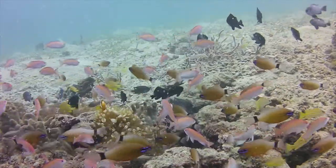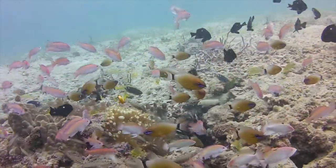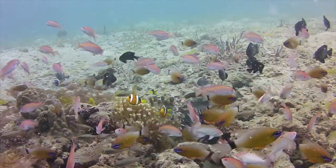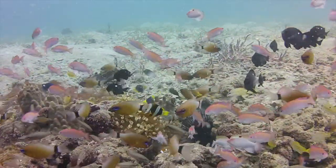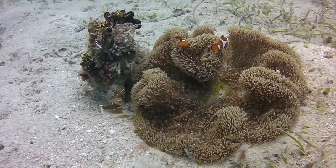Hi everyone. This is the seafloor in Papua New Guinea, near a place called Fisherman's Island. As you can see, it's incredibly biodiverse — just full of life. All different kinds of fish, lobsters, and sea urchins, just teeming with life.